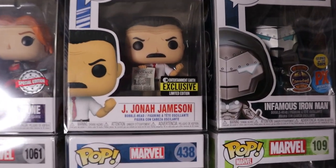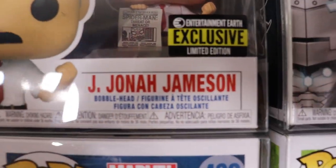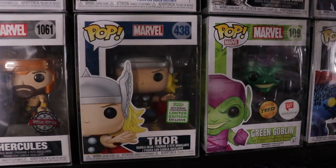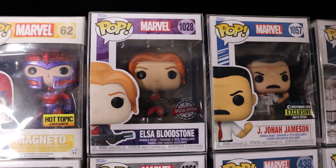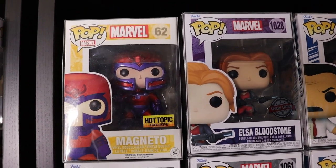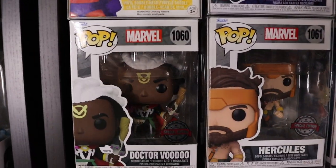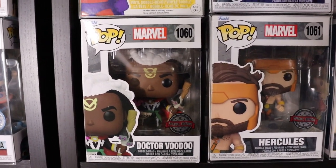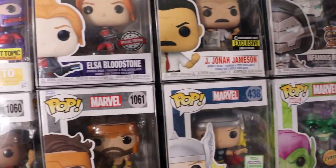J. Jonah Jameson Entertainment Earth exclusive - that is an error pop because his head is not a bobblehead and it clearly says bobblehead right there. But there is also Thor, Hercules, Elsa Bloodstone. Loved that new Werewolf by Night they dropped at Halloween time - super sick. Hot Topic exclusive Magneto - metallic, that's the OG Magneto, really sick pop. And Doctor Voodoo - not a lot of people know about him but he is a really cool character. This is the Marvel shelf, as you can tell by all the Marvel symbols.